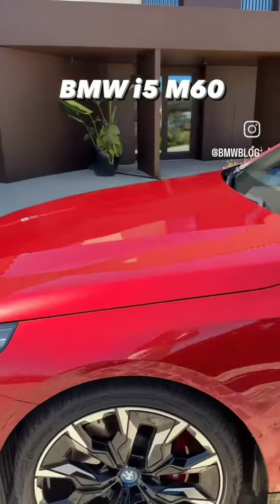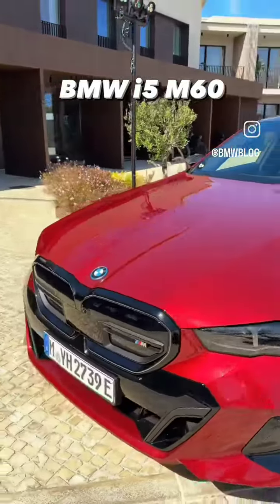So once again, the BMW i5 M60 — going to be driving the car tomorrow, so stay tuned.